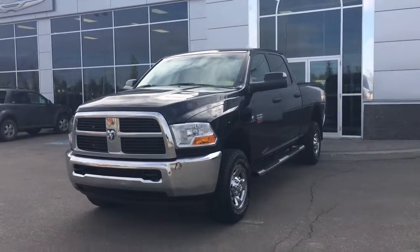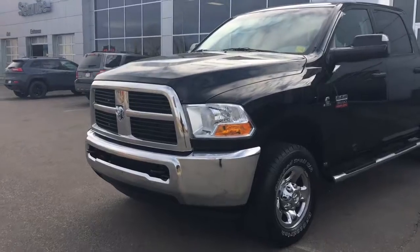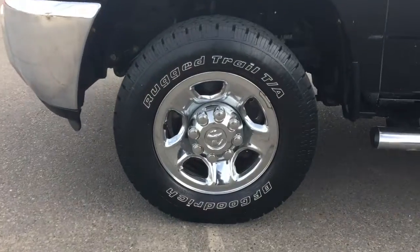In the front we have your headlights, daytime running lights, and signal lights, as well as front tow hooks. She's also got nice aggressive tires — BF Goodrich's mounted on factory 17-inch rims.